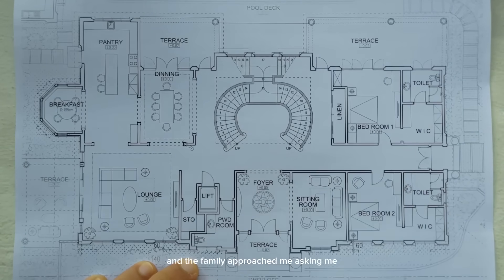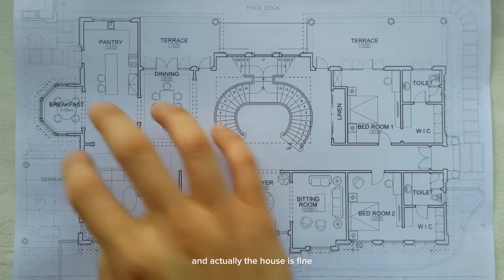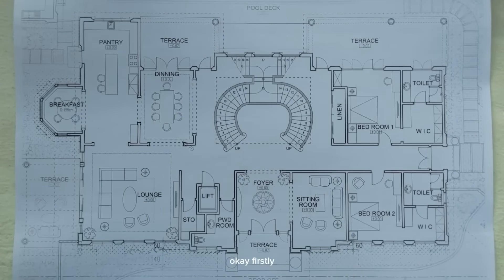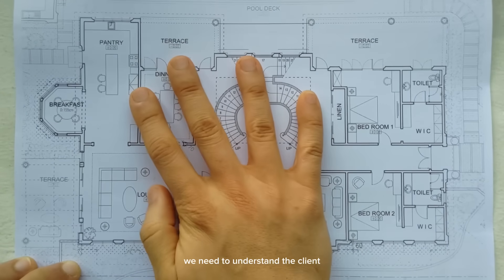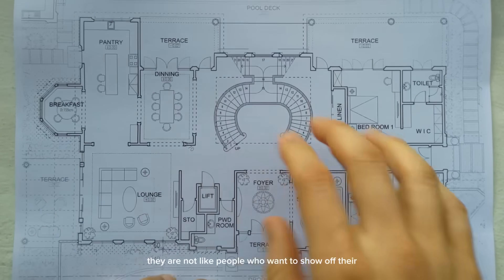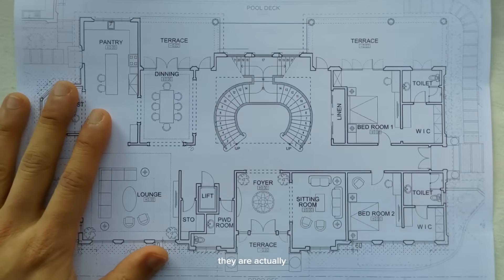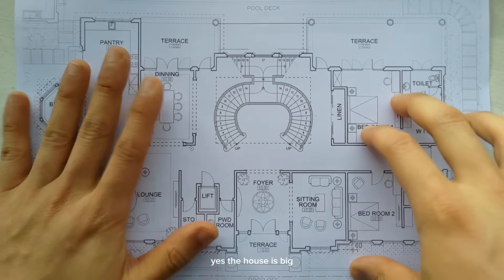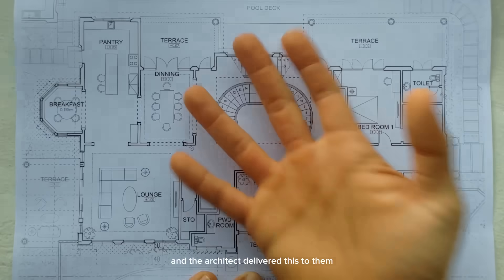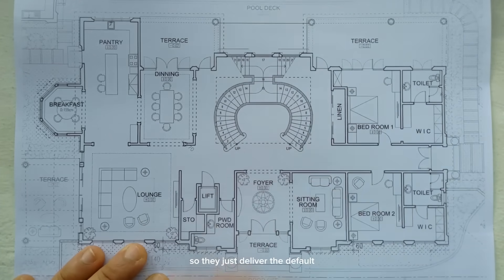So this is a nice mansion, and the family approached me asking, do you see any problem with this before we build it? Actually the house is fine — there's not that many problems, but there's always things to fix. Can you see what needs to be fixed? Firstly, we need to understand the client. After speaking to them, I realized they are not that kind of rich people — they don't want to show off their wealth. They are actually kind of down to earth. The architect just delivered the default, which I don't blame them for, because architects are used to rich people wanting things like that.